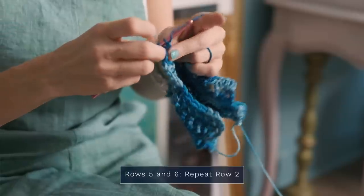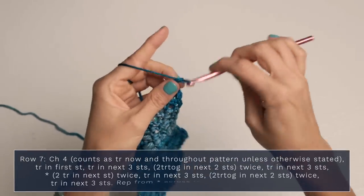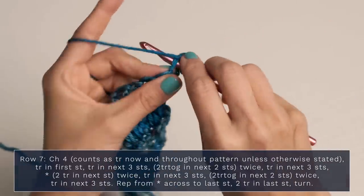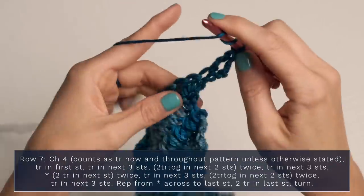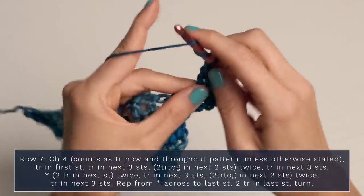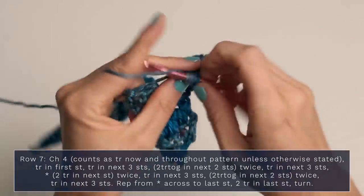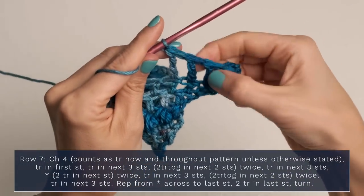For rows five and six, you basically repeat row two. For row seven, start with a chain four — this counts as a triple crochet. Work a triple crochet into the very first stitch, then into each of the next three stitches. This row is very similar to the ones we've been working — we're just using triple crochets instead of double. So one in the first, then one, two, three.